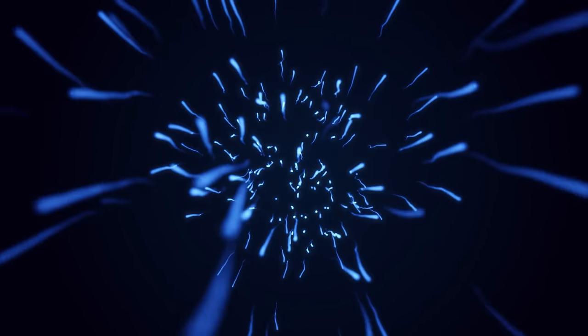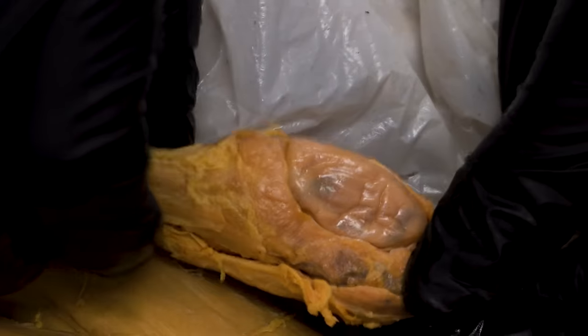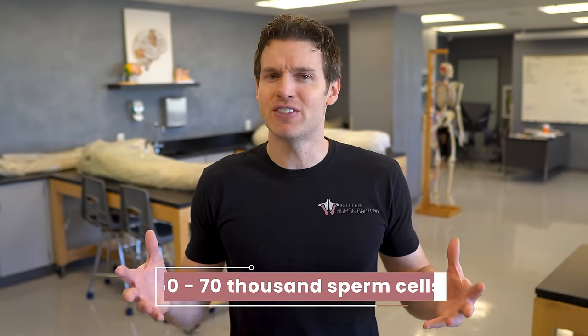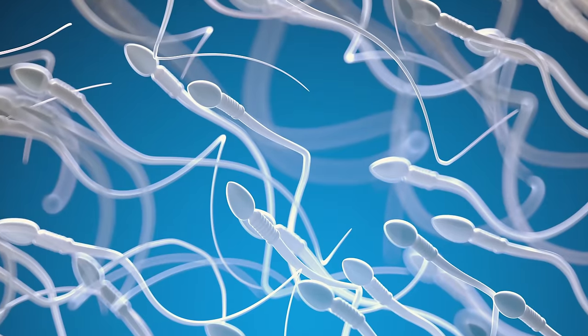The testes produce a lot of sperm cells each day — we're talking millions per day, like about 300 million. Which means if you are a male that has two functioning testes, just since this video started, you've potentially produced anywhere from 50 to 70,000 sperm cells. So where do they all go? How do you keep up with such efficient production?